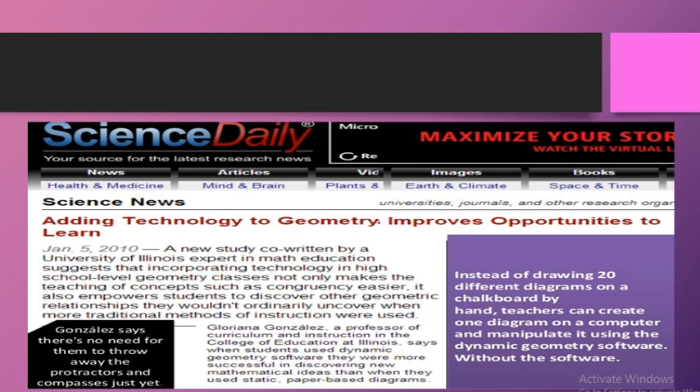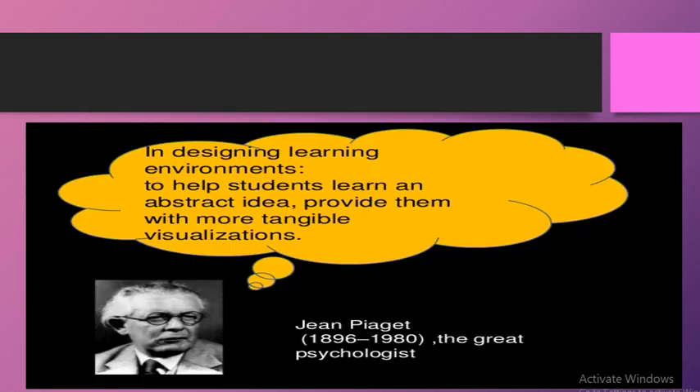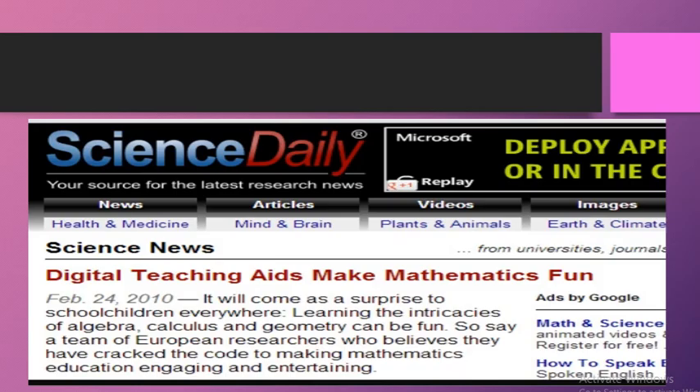As stated in the article: instead of drawing 20 different diagrams on a chalkboard by hand, teachers can create one diagram on the computer and manipulate it using dynamic geometry software. This shows how technology in mathematics education can make learning much easier and more efficient than in any other subject.